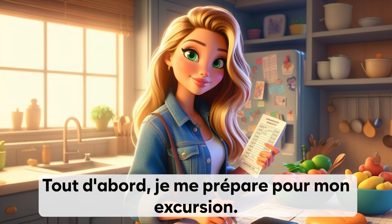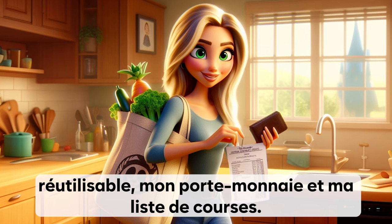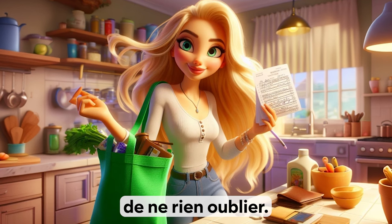Tout d'abord, je me prépare pour mon excursion. Je prends mon sac à provision réutilisable, mon porte-monnaie et ma liste de courses. J'aime bien avoir une liste pour m'assurer de ne rien oublier.